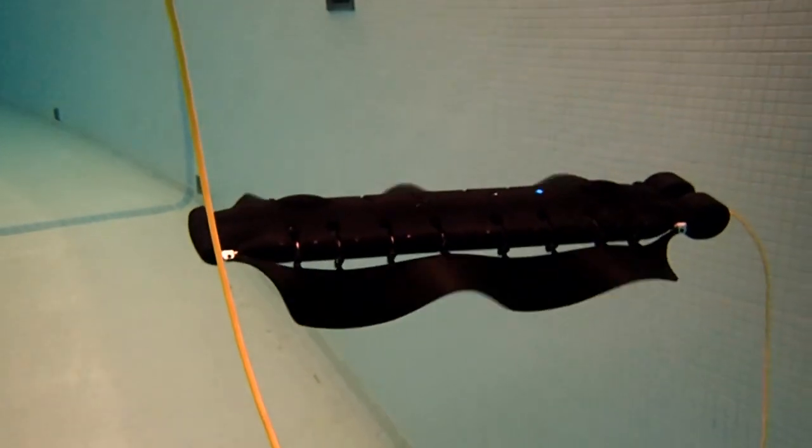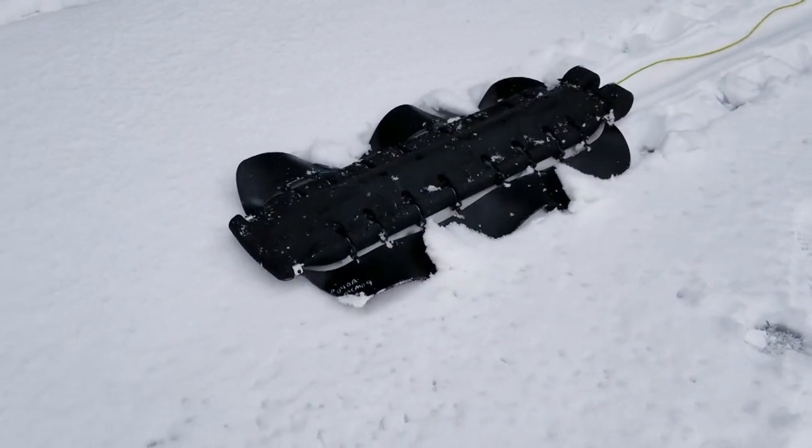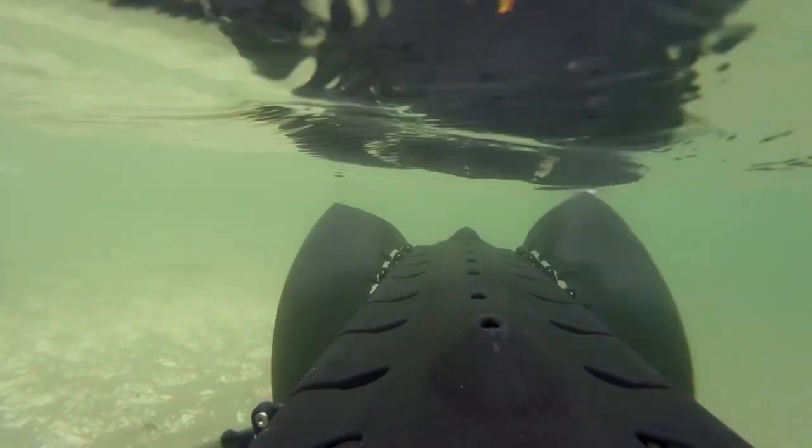The swimming-walking robot is a unique robotic platform that we have developed that can do things that no other robotic platform can do. Our platform can go into multiple domains: land, ice, underwater, and on the surface of the water.